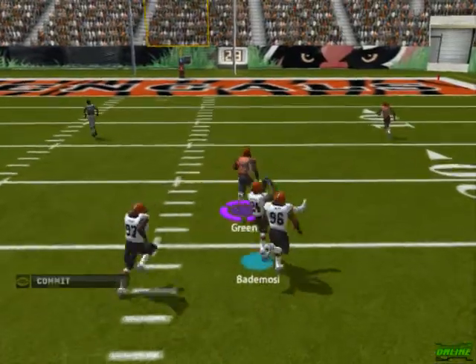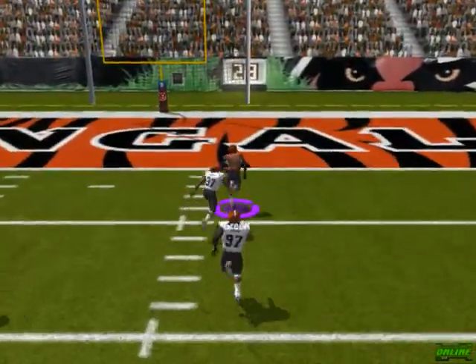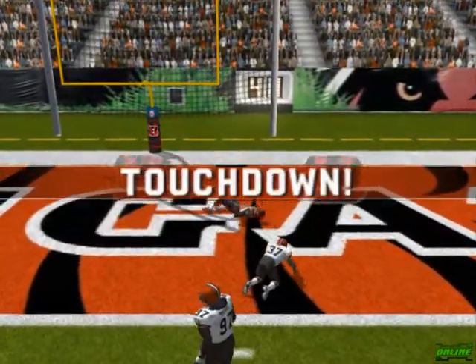Steps up into the pocket, gets rid of it, jumps and makes the catch. The 10, 5, touchdown, Cincinnati.